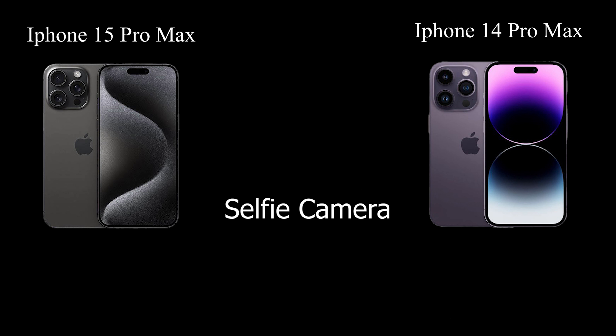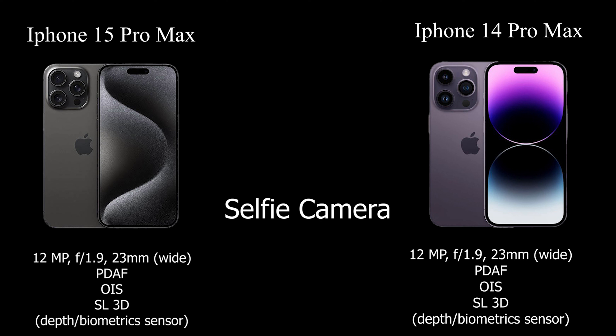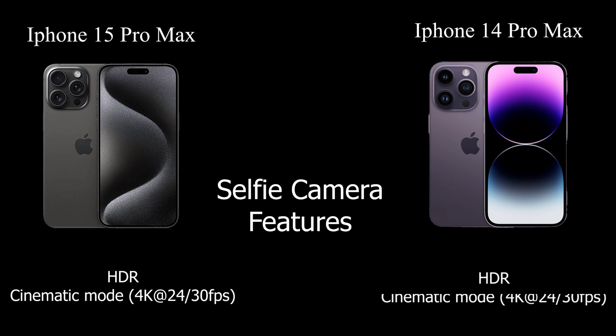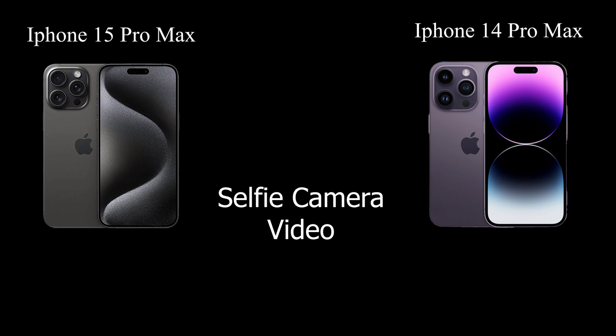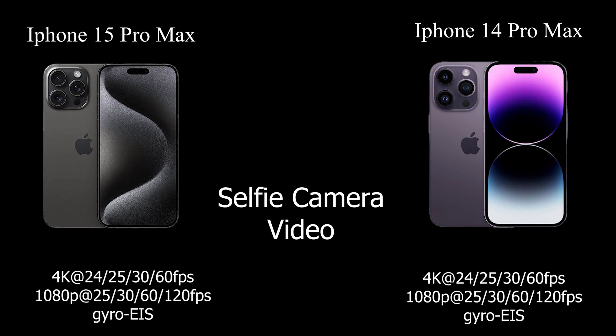Both the iPhone 15 Pro Max and iPhone 14 Pro Max feature impressive 12MP selfie cameras with an f/1.9 aperture and a 23mm wide focal length. They both offer HDR and cinematic mode at 4K 24/30fps. Selfie videos are supported in 4K at 24/25/30/60fps and 1080p at 25/30/60/120fps with gyro EIS, ensuring a high-quality and stable selfie video experience.